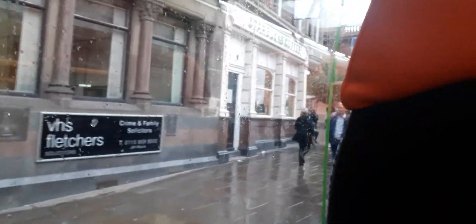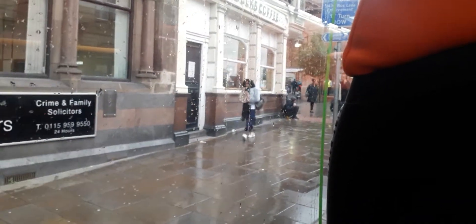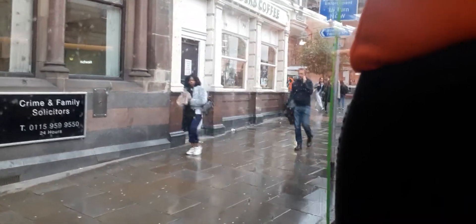Hey guys. There's the railway station — you can see that brown building and the police officers there. You can see that big brown building, that's the railway station.